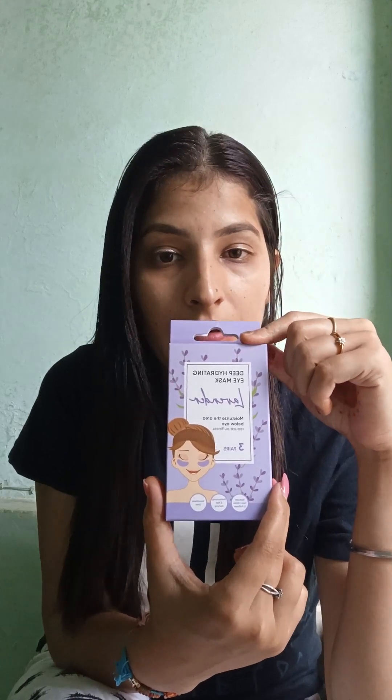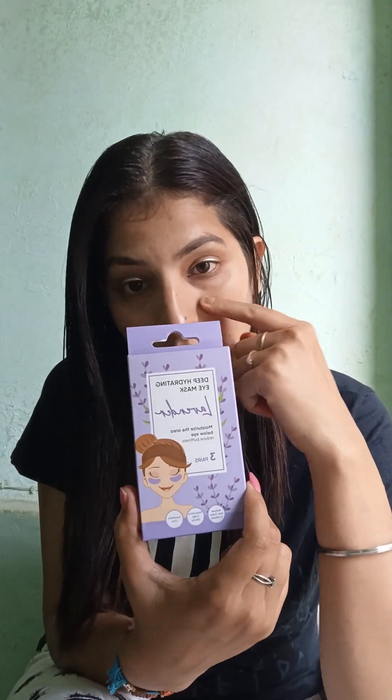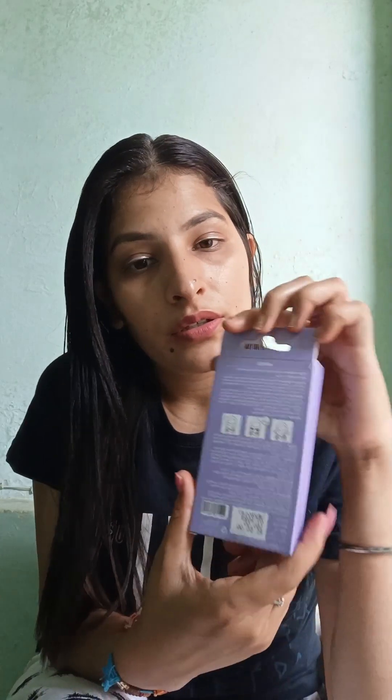Especially for girls. The second product is this — a deep hydrating eye mask. You can use it for three reasons: first, to reduce dark circles and puffiness; second, for moisturizing; and third, for age-defining and smoothing fine lines. The main reason I am using it is for dark circles.